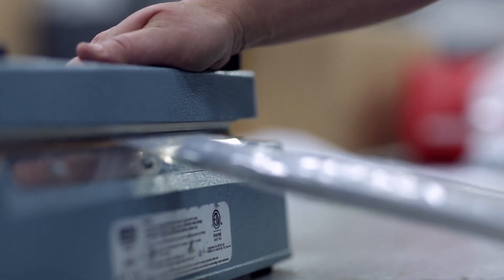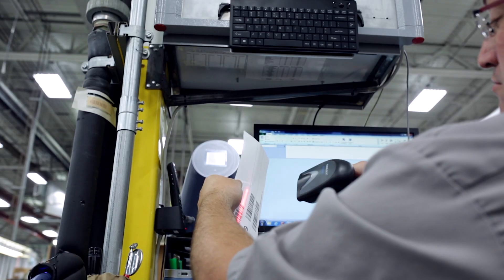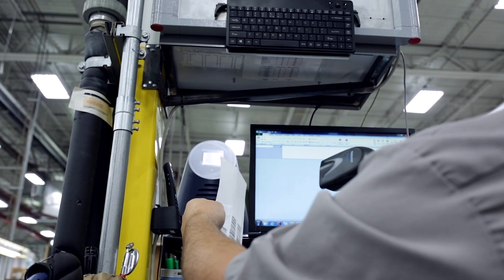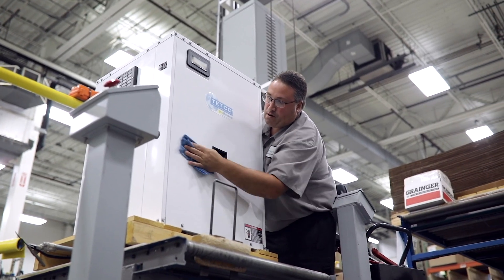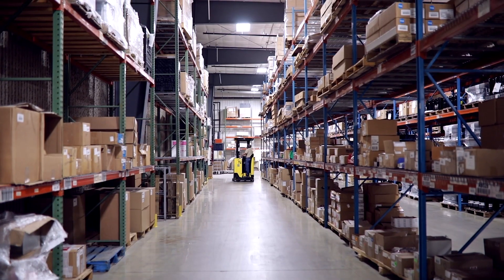All of our kits have inspection points as well. There are packaging instructions to decrease the likelihood of customers receiving incomplete or incorrect kits. Now the unit is ready to be shipped following specific steps so your order arrives on time, at the right place, and in good shape.